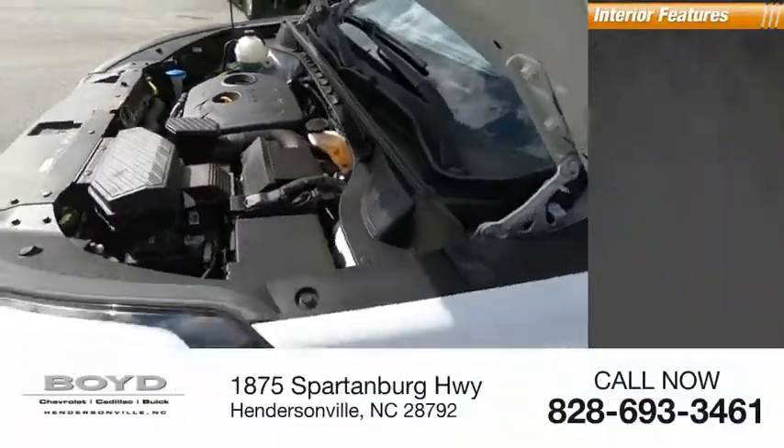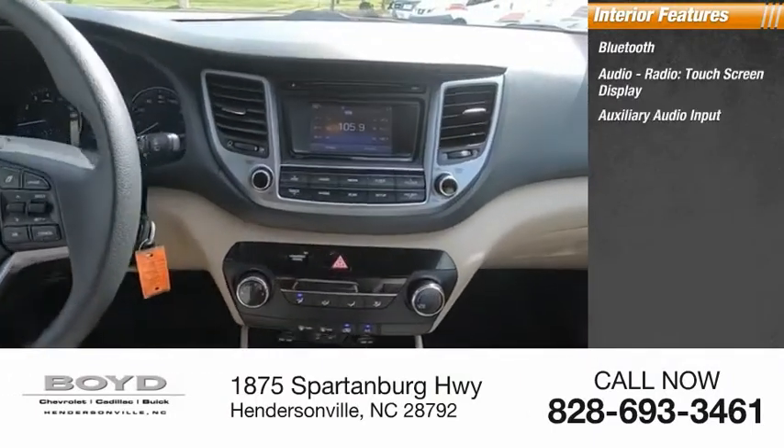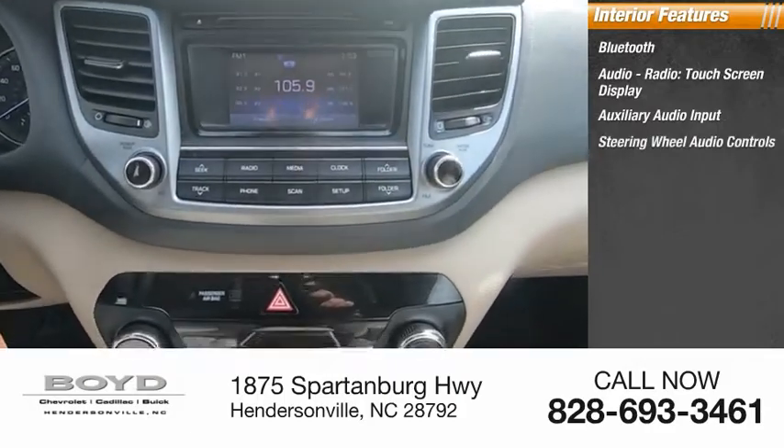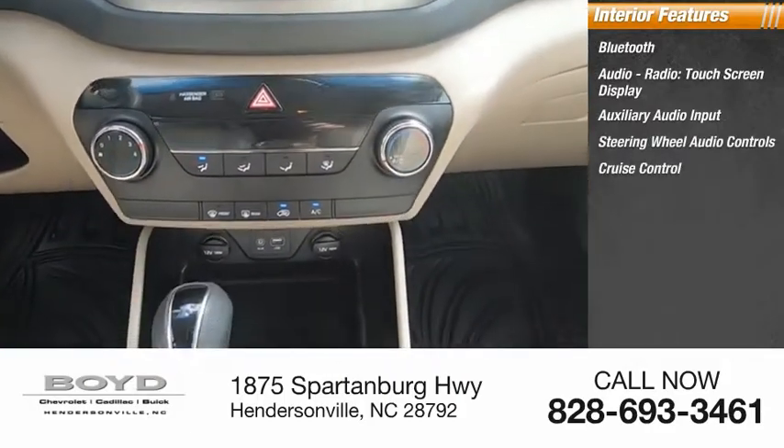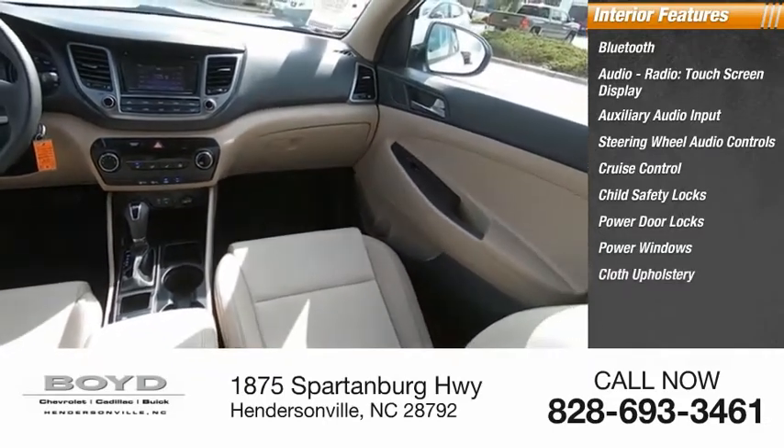Inside you'll find Bluetooth, audio radio, touchscreen display, auxiliary audio input, steering wheel audio controls, cruise control, child safety locks, power door locks, power windows, cloth upholstery, and dual airbags.